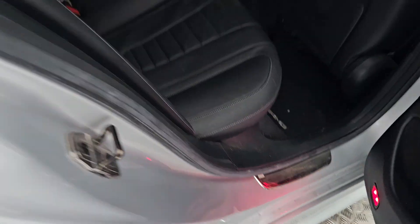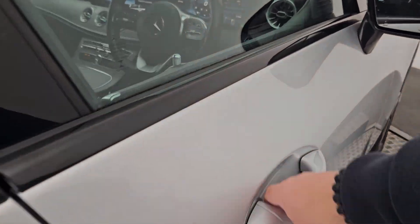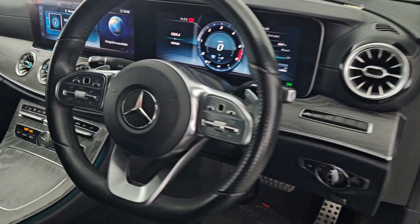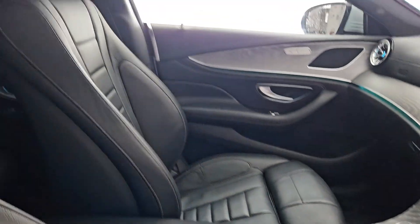Just to show you the interior there. Full multifunctional steering wheel — the mileage is 103,000 km on an absolutely gorgeous car.